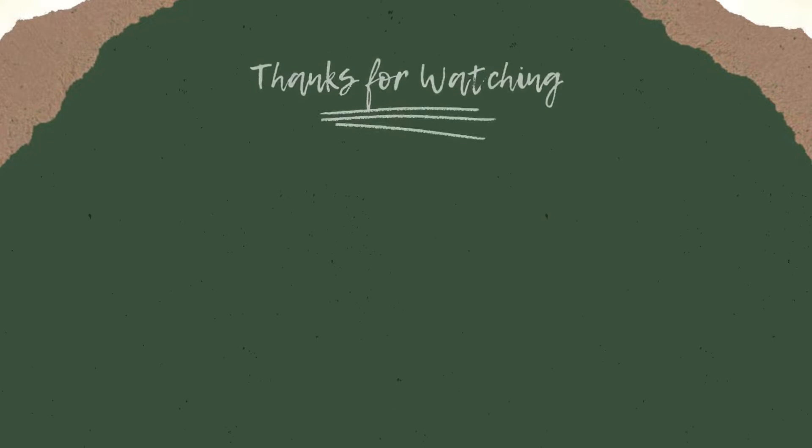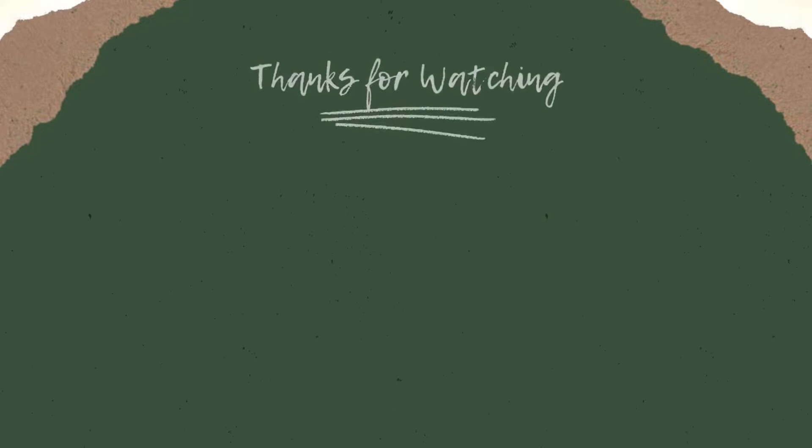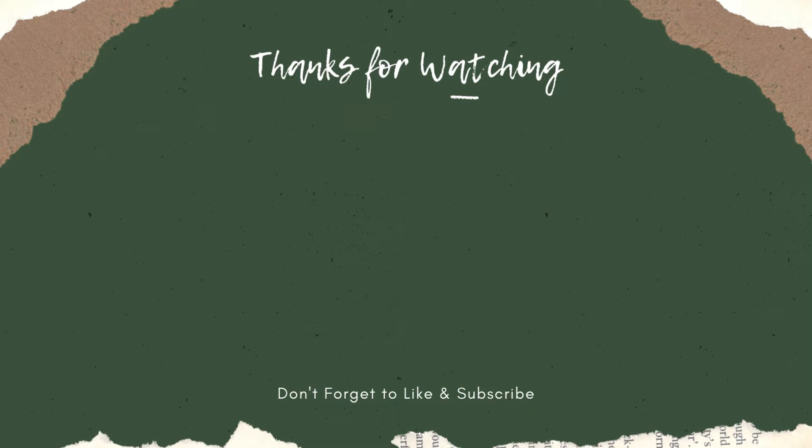Thanks for watching this video from Catchy Garden. Don't forget to click the like and subscribe button to support our channel. You can also turn on the notification bell to get the latest videos from us. We'll see you in the next video.